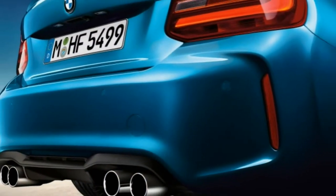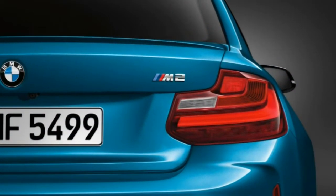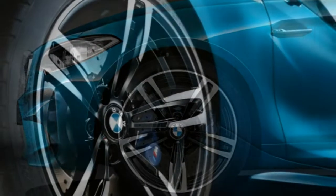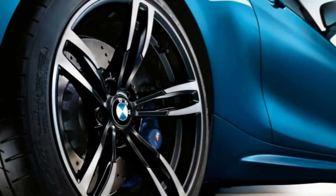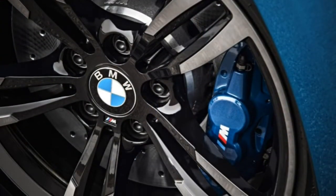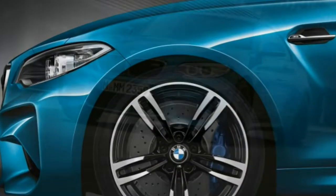The M2's 13.8-cubic-foot cargo capacity is generous for the class, and the low, wide opening makes loading heavier objects easier. Remote seatback releases further simplify the loading of bulkier cargo. Interior storage is adequate, with moderately sized bins, pockets, and cup holders.